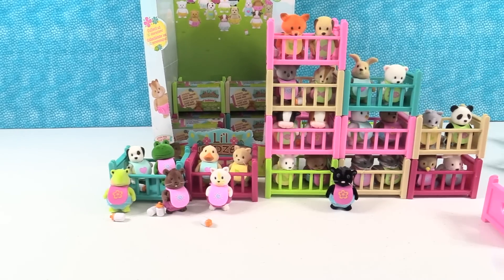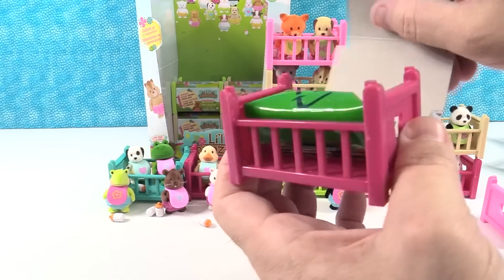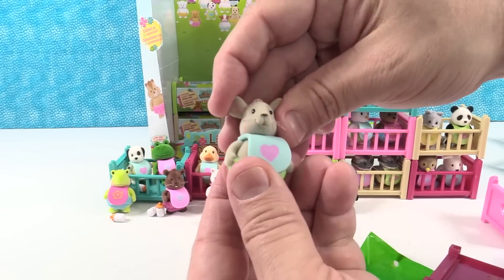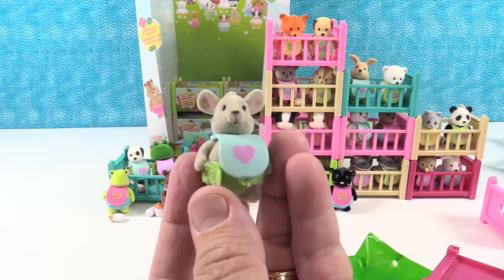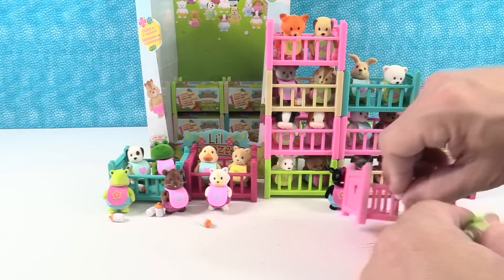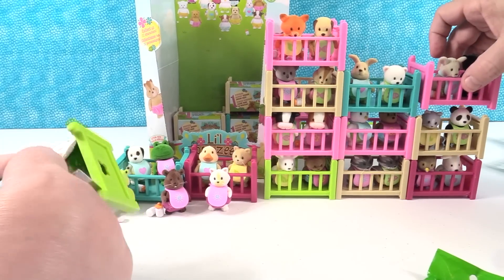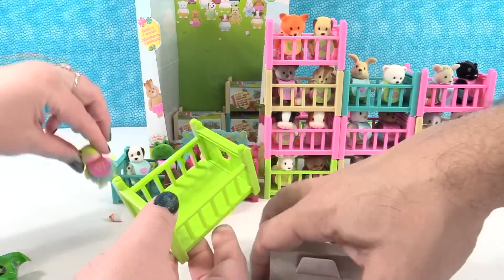I just opened that one. Another little mouse! You have Roro. Roro — is his name Roro? Roro the mouse. Cute little mouse. Roro in there with his friend the skunk — mouse and a skunk. It's his little mouse house. I feel like the little turtle wants this green crib.